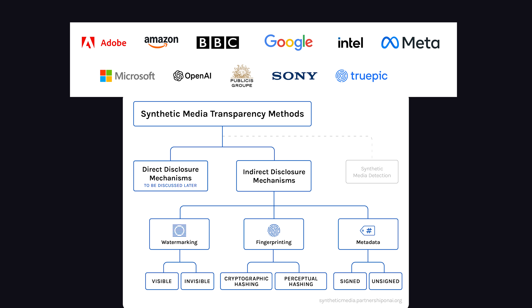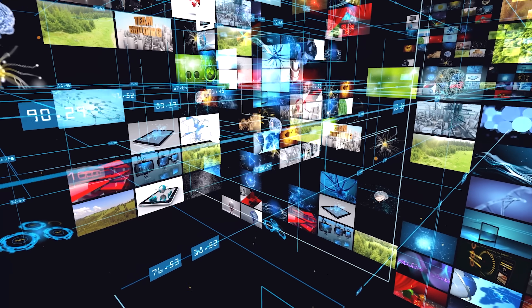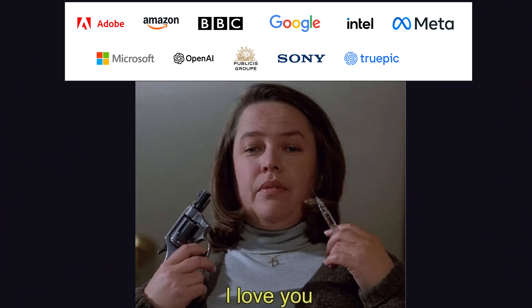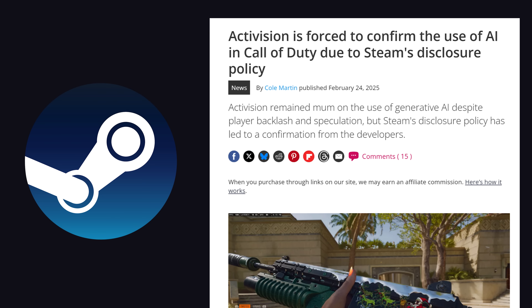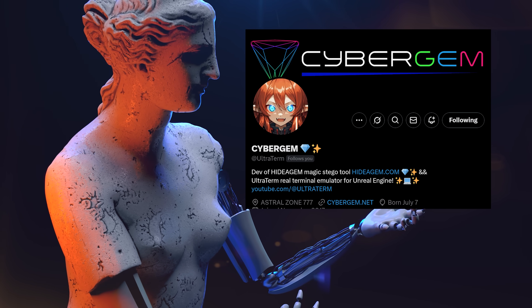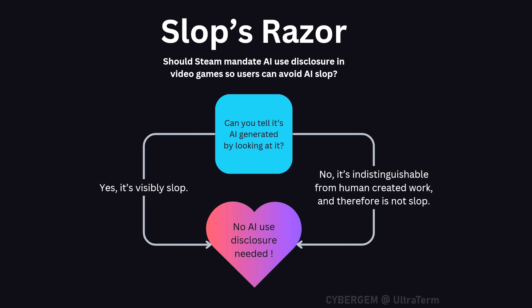Camera manufacturers and software developers like Adobe are implementing this into their software, with the goal of tracking every change that happens to a digital asset like an image. And that of course is to keep you safe from misinformation at the expense of your privacy and freedom. Platforms like YouTube and Steam are now requiring people to disclose that they use AI assets in their work. And that brings up a big philosophical question that was first posed by someone with an anime profile picture on the internet, with Slop's Razor.